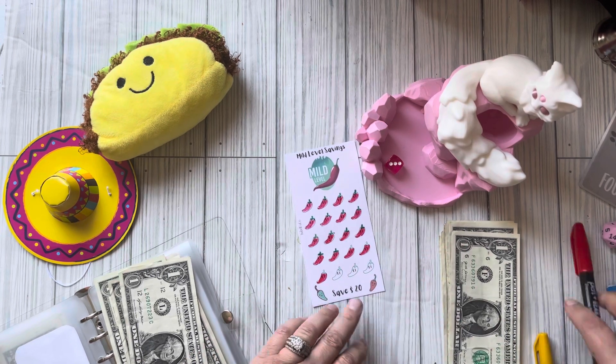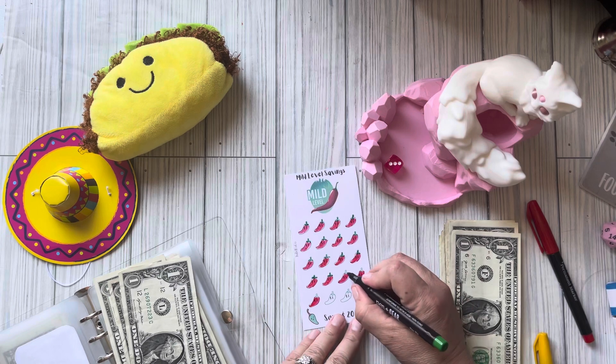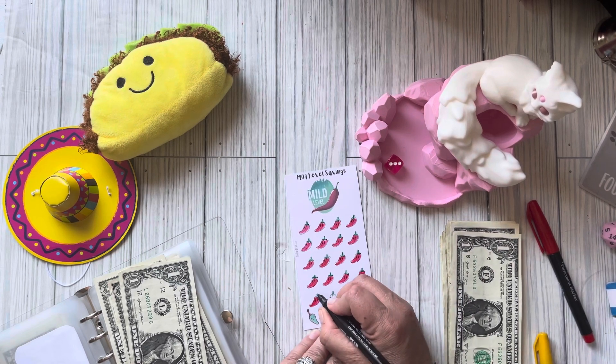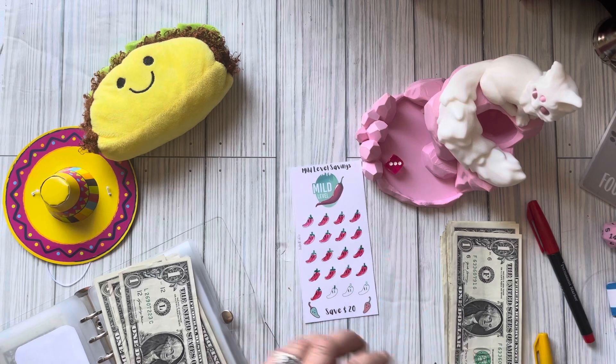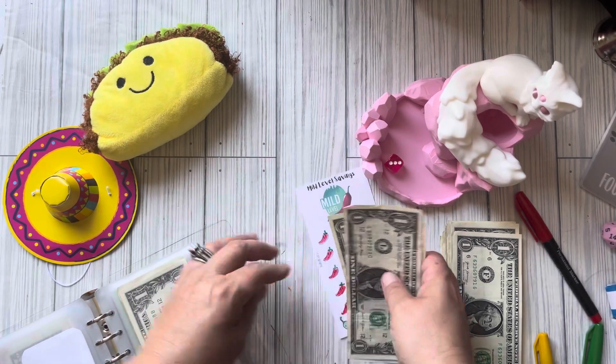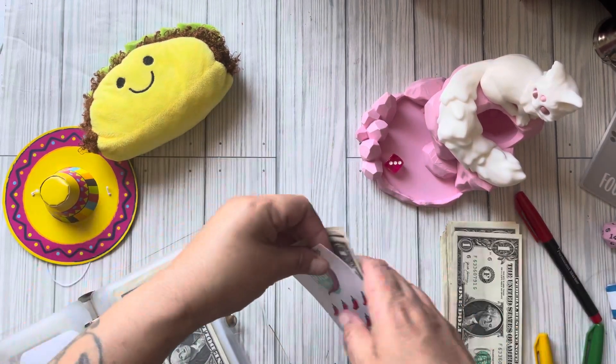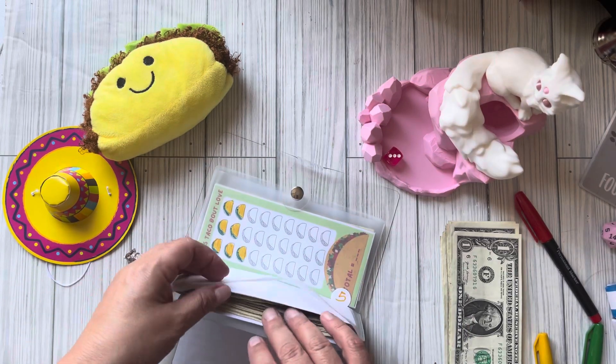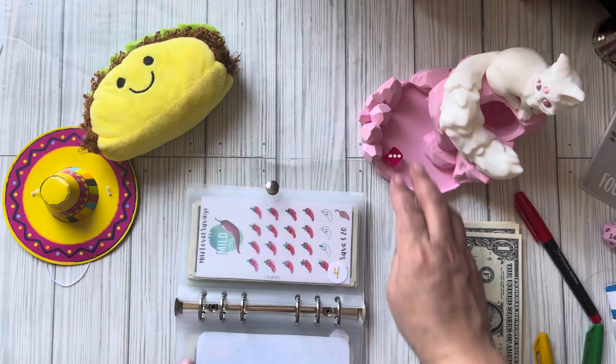We only have three dollars left to finish this challenge. This one has got three dollars — I might have to do a little condensing because it is getting thick with all those one dollar bills.